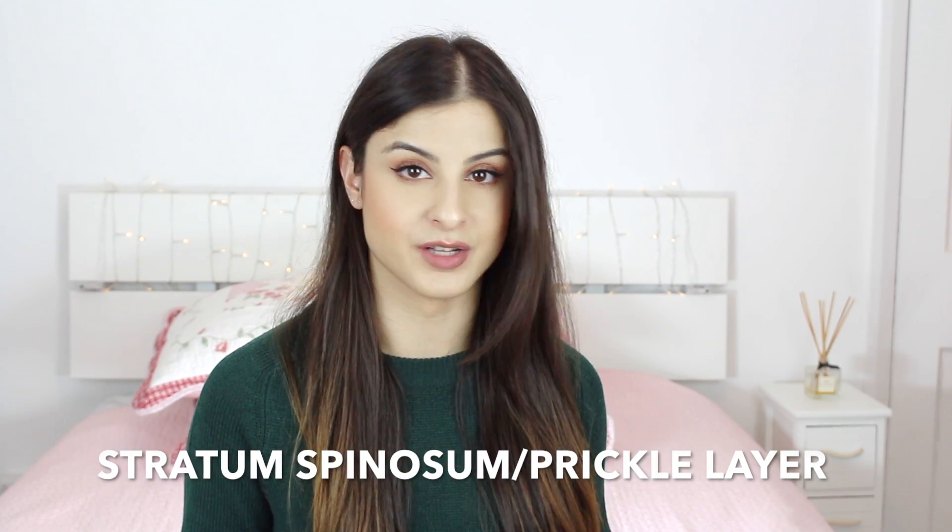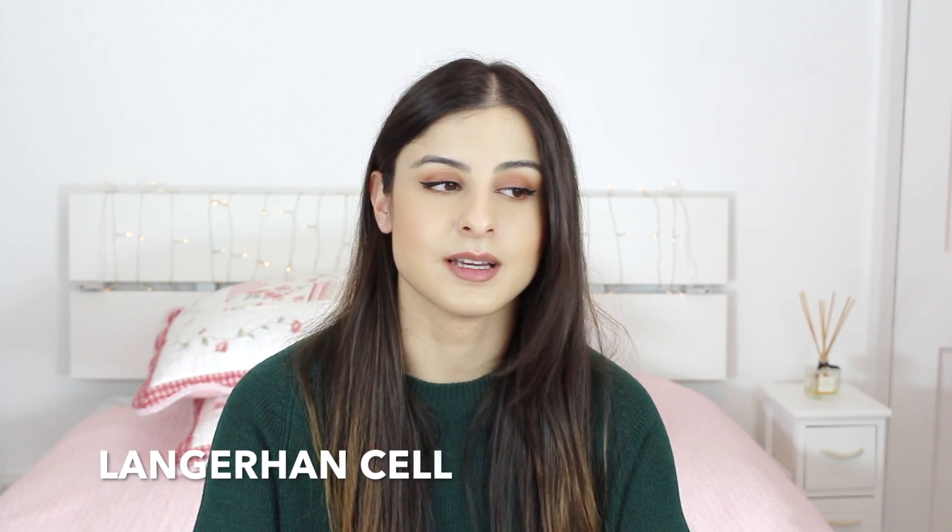The fourth layer is the stratum spinosum, also known as the prickle layer. It's called the prickle layer because it has connective thread structures that give it a prickly appearance. This layer has a very important cell called the Langerhans cell — its job is to go around looking for anything that isn't supposed to be there, any waste, and help get it removed. Think of it like Officer Langerhans on prickle lane.